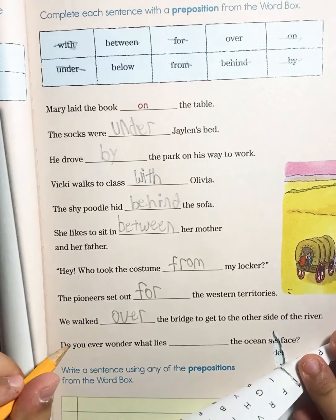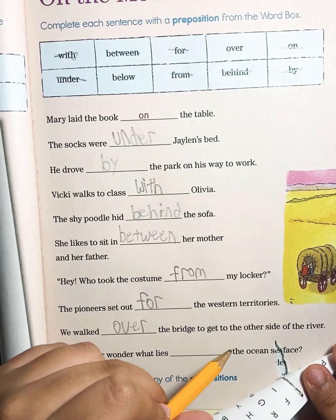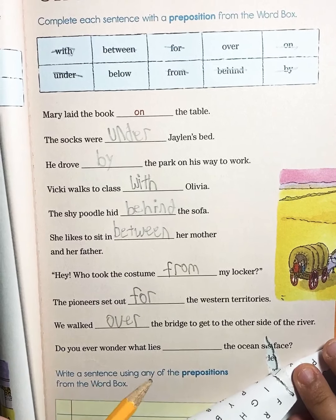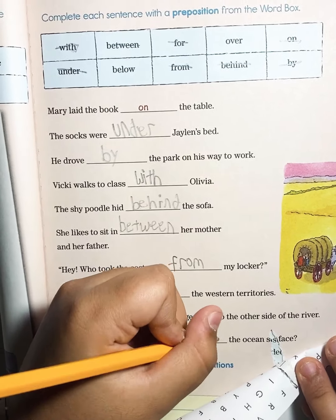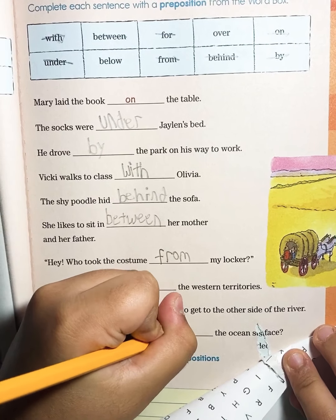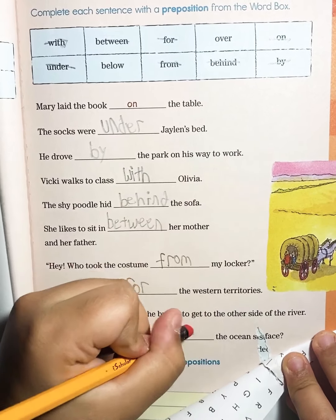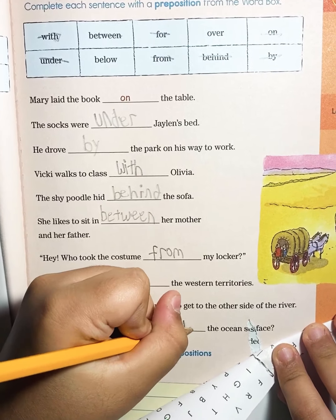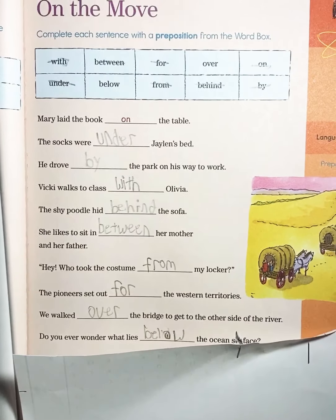Do you ever wonder what lays blank the ocean surface? Do you ever wonder what lays below — B-E-L-O-W — the surface? Thank you for watching and please don't forget to like, comment, subscribe.